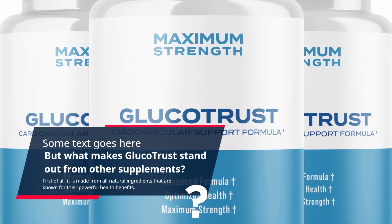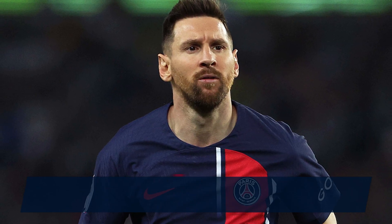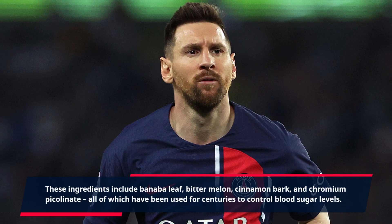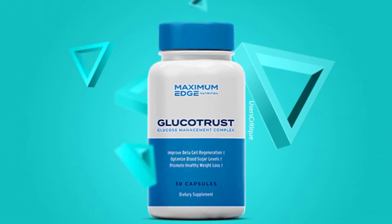What makes GlucoTrust stand out from other supplements? First of all, it is made from all-natural ingredients that are known for their powerful health benefits. These ingredients include banaba leaf, bitter melon, cinnamon bark, and chromium picolinate — all of which have been used for centuries to control blood sugar levels.